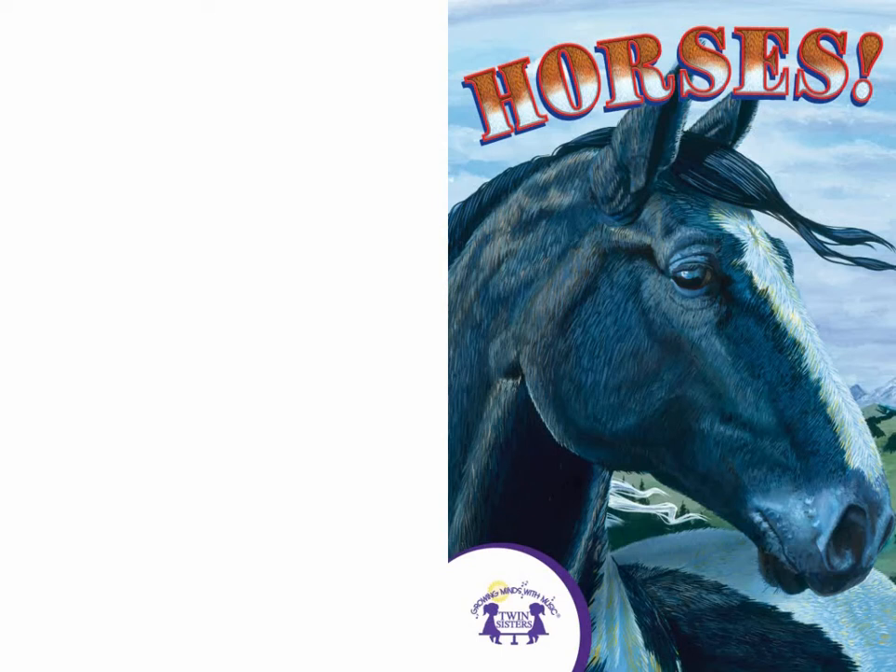Hello! Do you like horses? Would you like to learn all about them? Wonderful! Then open your books to the first page and together we'll all become know-it-alls about these beautiful animals. Oh, and don't forget, when you hear the word... Giddy up! ...turn the page!